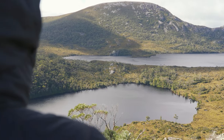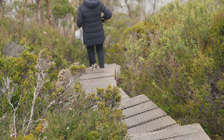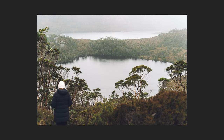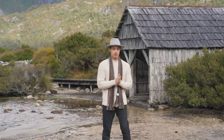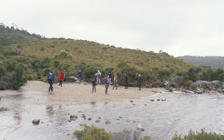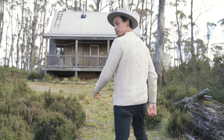Then we made our way back down and, knowing our luck, the sun actually came out. We headed down past Wombat Pools and around Lake Lila. We finally made it to the famous Dove Lake and the boat shed, took some photos, enjoyed the view, and had our packed lunch in the shed. After Dove Lake, we went to the bus stop and headed back to our cabin.